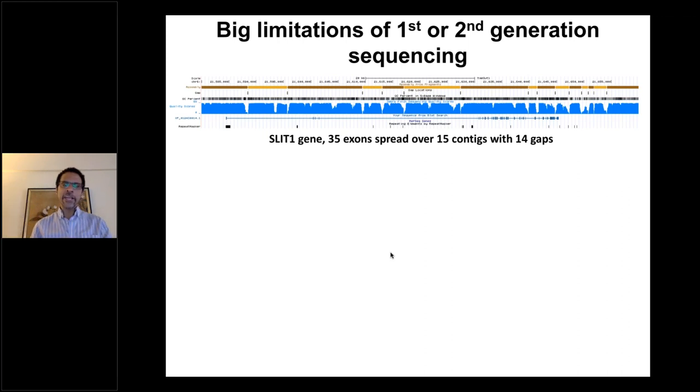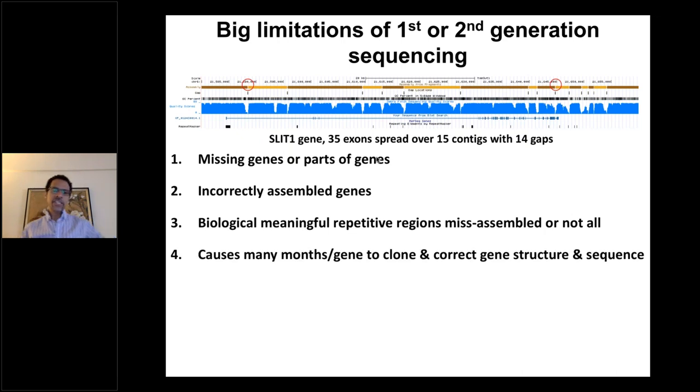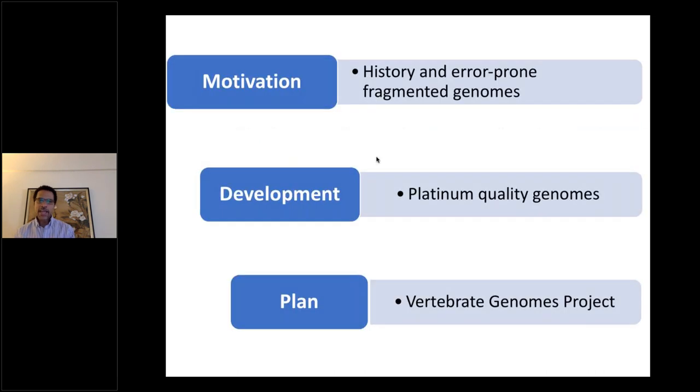We wanted to interrogate the function of these genes — there were about 50 genes per brain region that were convergent. My lab and many others began to discover that with these next-generation sequencing genomes, they're highly fragmented. Looking at a Sanger-based assembly, we found different contigs with gaps, and those gaps were missing parts of genes. Many genes were actually incorrectly assembled; biologically meaningful repetitive regions were misassembled or not assembled at all. Some students were taking almost a half to a full year just to get the correct gene structure, causing false conclusions about the biology.